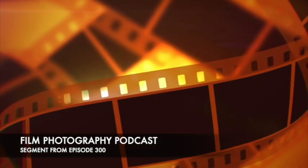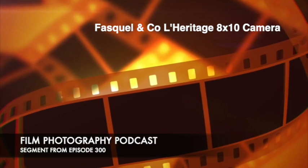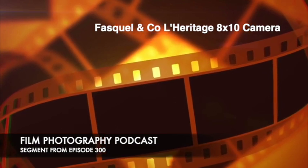Hey, we're back. Next up, Matt Marash is going to talk about large-format cameras. Wow, what a year it's been because of all this new stuff. There's so much new stuff.